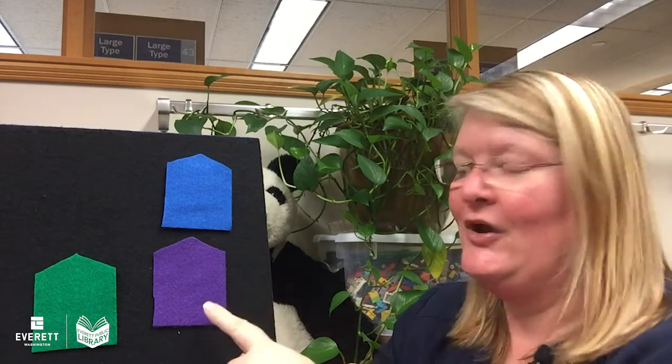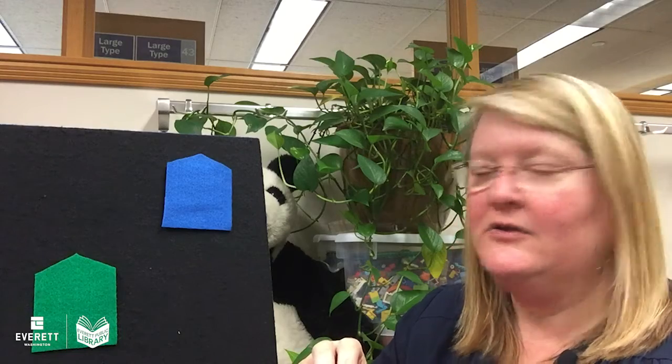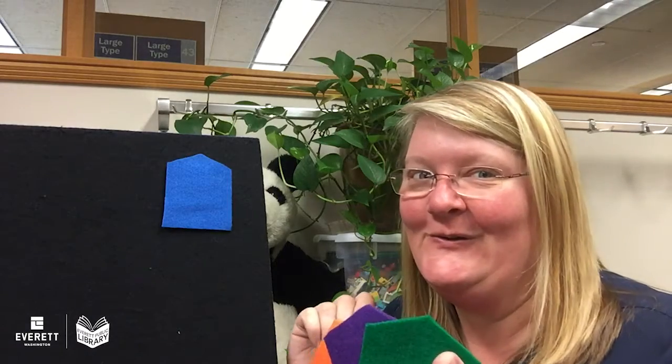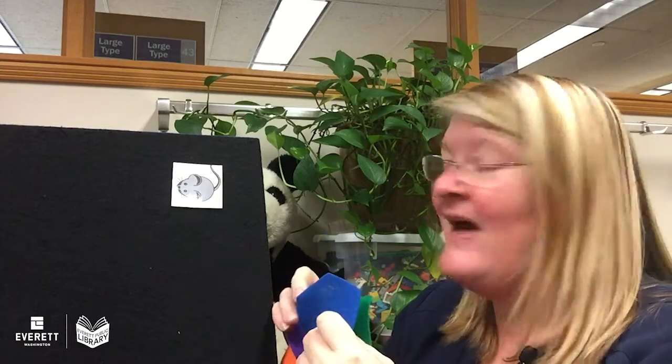Which one should we try next? Purple! Okay, are you ready? Can you say it with me? 'Little mouse, little mouse, are you behind the purple house?' Nope, you're not there. We have two more houses to try. Should we try the green one? 'Little mouse, little mouse, are you behind the green house?' No mouse. I wonder where that mouse is hiding. 'Little mouse, little mouse, are you behind the blue house?' Yay, we found the mouse! Oh, fun!